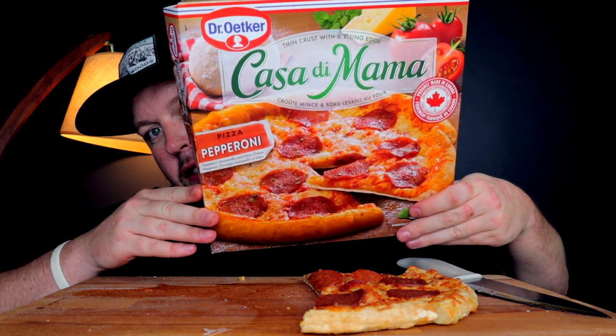All in all I'm gonna go with probably this one right here — the Casa de Mama with the rising crust. It's just got a better overall flavor and I think if I cooked it even a little longer and got that crust a little more crispy, it would be even way better than this one. Now I know who really is the king of the freezer aisle at Shoppers Drug Mart. Till the next one — eat good, live well, stay true.